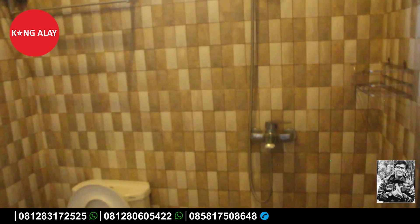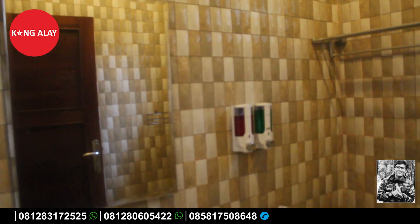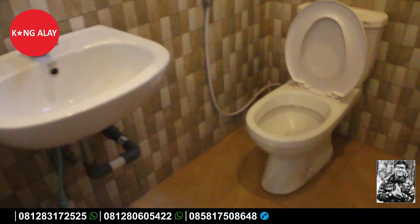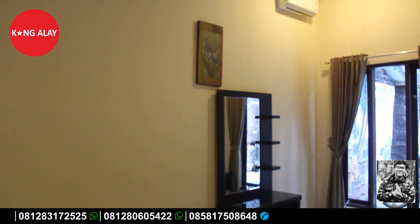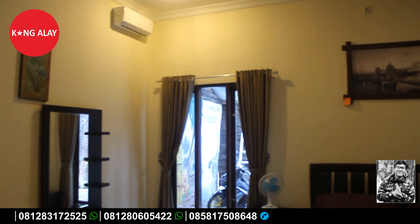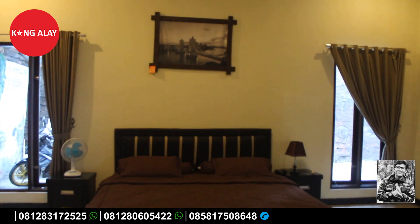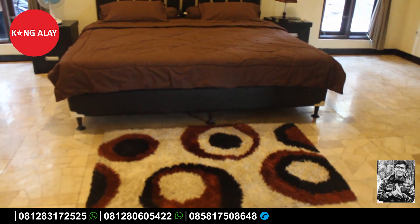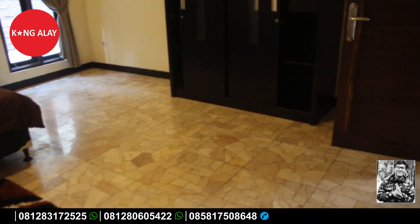Tonton videonya sampai selesai agar teman-teman tahu semua fasilitas di Villa Hawaii 1. Kamar mandi semuanya terfasilitasi oleh water heater atau air panas. Di dalam kamar tidur sudah terfasilitasi dengan kamar mandi. Ada kamar yang lebih besar, di mana teman-teman bisa menambah 4 ekstra bed lagi. Di dalamnya juga tersedia karpet, selain AC dan lemari.